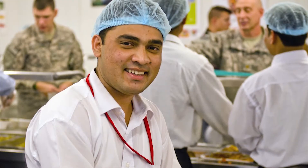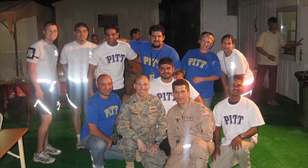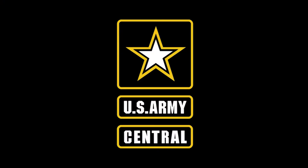Whether you are at the gym, DFAC, or any of the hundreds of locations in which we interact with our host nation civilian workers — be courteous, polite, and respectful. Show sincere appreciation for their service to our nation. U.S. Army Central.